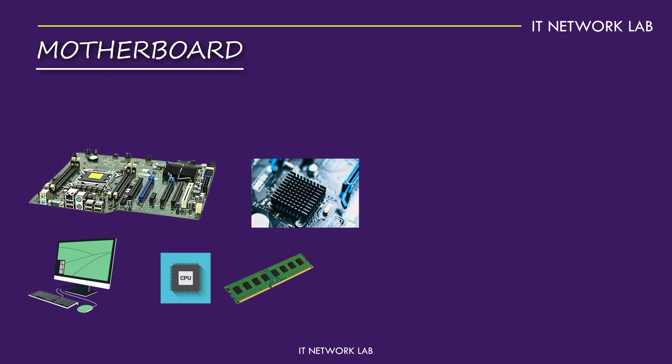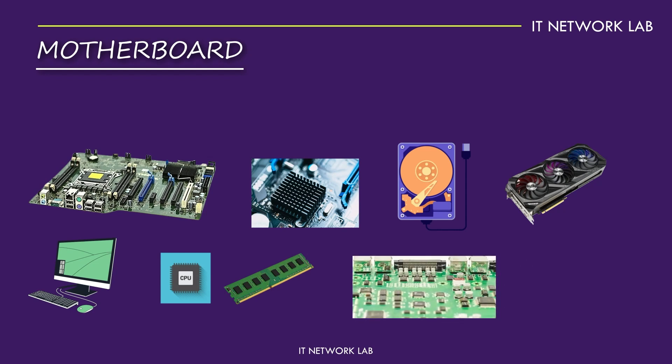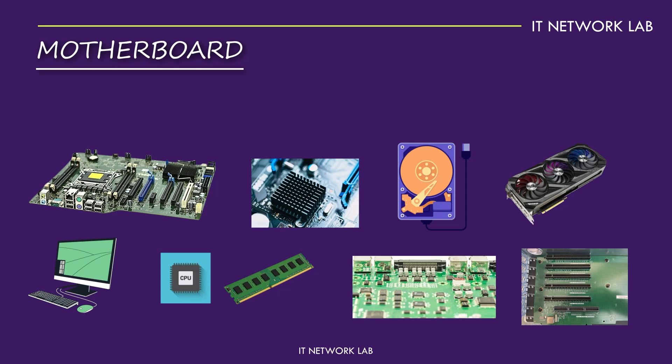The motherboard also has various slots and ports for connecting storage devices, graphics cards, and other peripherals. Most of them are on the motherboard, serving as the central hub for all your computer's operations. Recent advancements include better support for faster RAM, more PCI slots for additional components, and improved cooling solutions, ensuring your computer stays cool even under heavy loads.